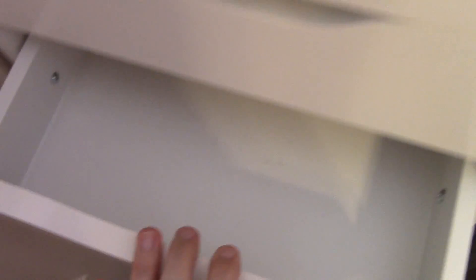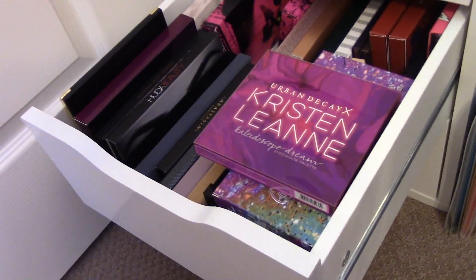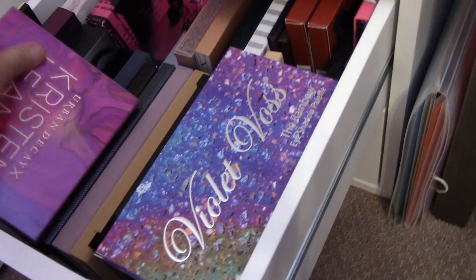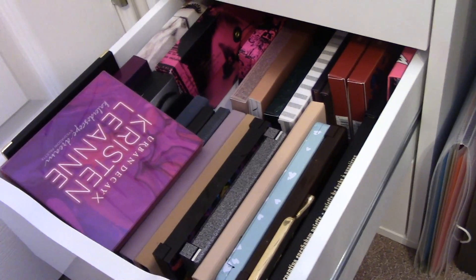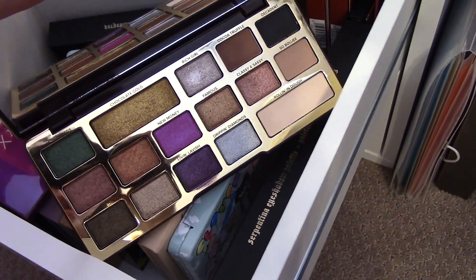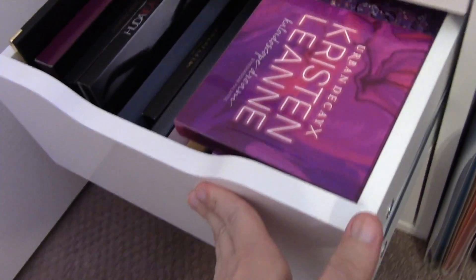Let's move on. I have a drawer for extra makeup. Now let's get into the eyeshadow palettes. This Violet Voss Rainbow Palette is so amazing — it's got a ton of bright colors. I haven't used the Chocolate Gold in quite some time and this one is so, so pretty, so I think we're going to use this one for this week. I already know what I want to use — let's use the Chocolate Gold.